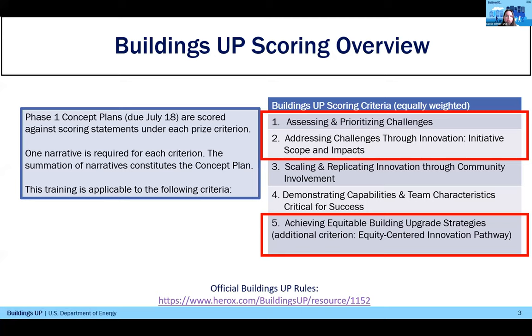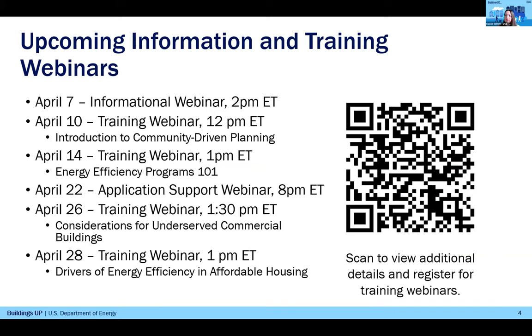For today's training session, we'll be focusing on a few tools and resources that relate to some of the criteria in the Phase I application. Competitors in Buildings Up will submit their Building Upgrade Initiative Phase I concept plans by responding to a series of narratives on the HeroX website. The concept plans are scored based on the criteria shown here on the right. Today's training will cover information and resources that are most applicable to criteria 1, 2, and 5 on this list. These are all available to register for on the HeroX website.